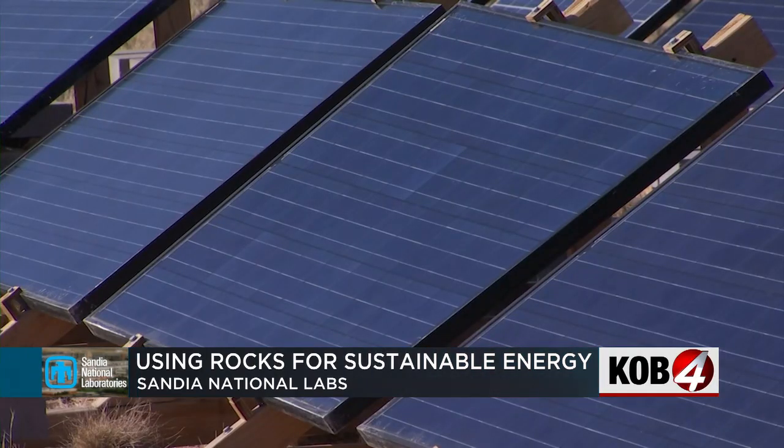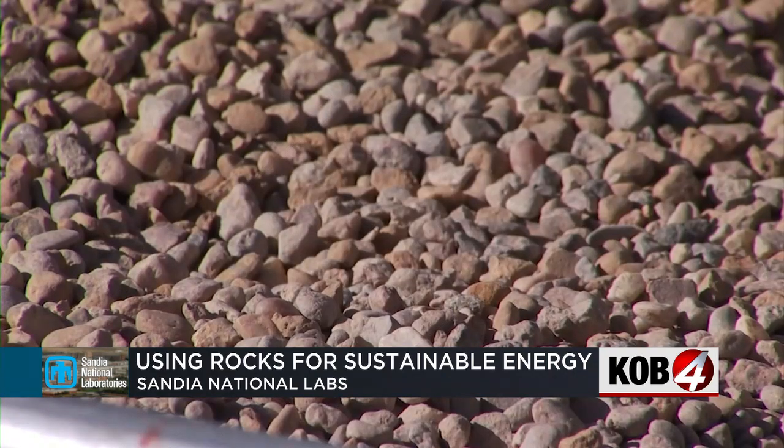A new project at Sandia National Labs is using rocks to make renewable energy. Like, really? Rocks? Jonathan Fjell explains how this project could soon change the way we get electricity, even food, in our state. The future of sustainable renewable energy? Rocks.